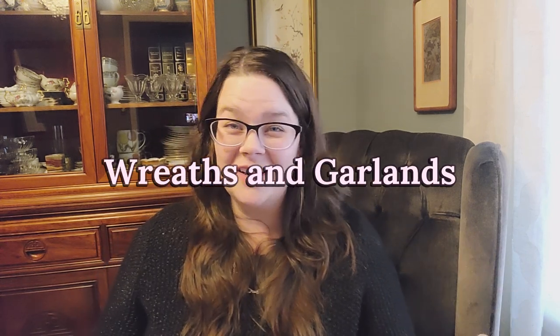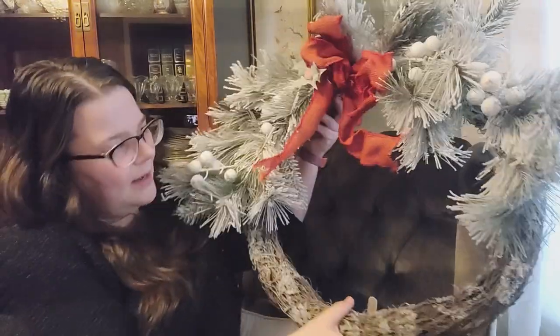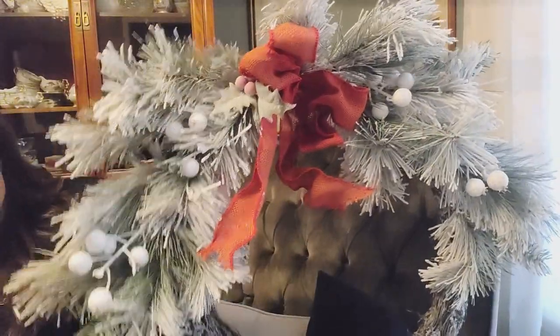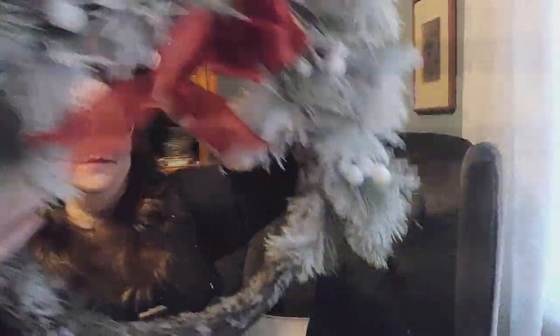Next, look for wreaths and garlands. I found a whole box of garland for about $4 — grab that. I also grabbed this beautiful wreath that I'm going to put on my front porch; I might do a little zhuzhing to it. The bow is beautiful and I love the snowy look on it. I paid $4 for this wreath. People donate all sorts of stuff, so keep an eye out.